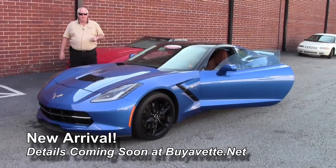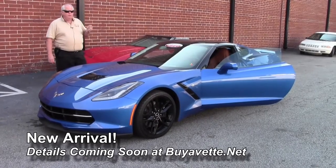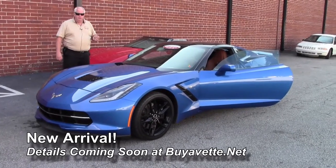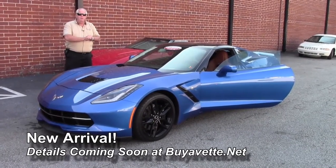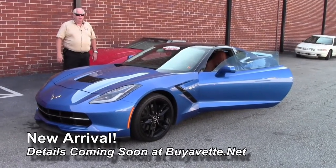Again, this is a 2015 Corvette with a little over 3,400 miles folks. So keep watching the website. Give me a holler — love to put you in it. Thanks for watching. Have a great day, thank you very much.